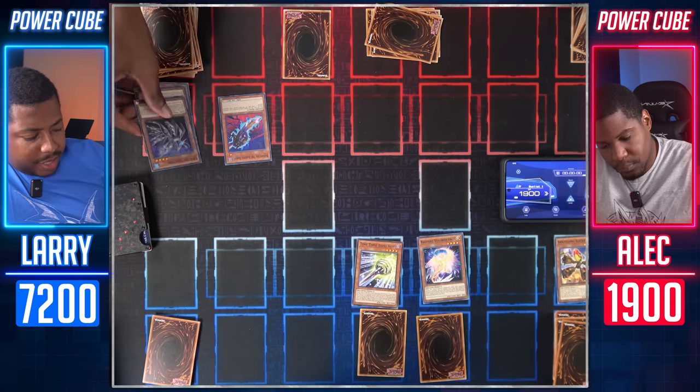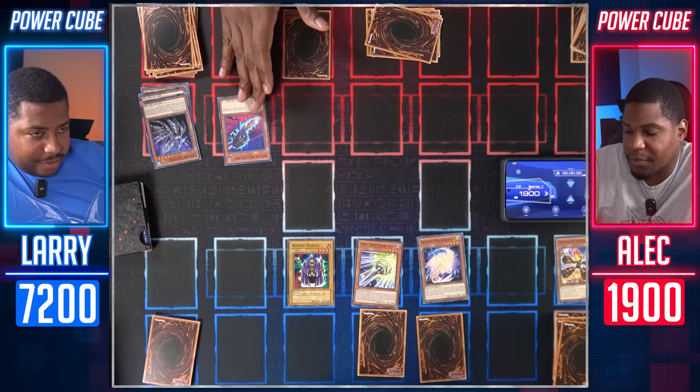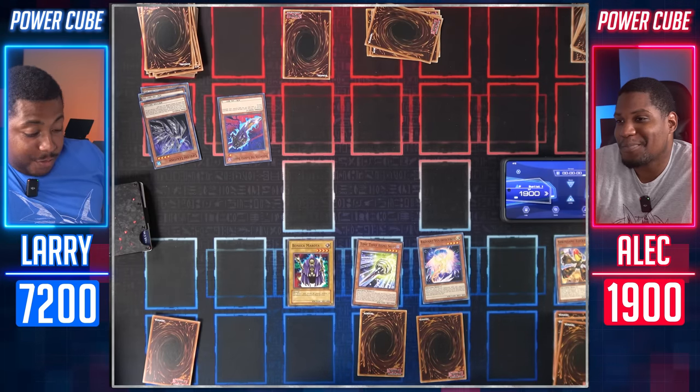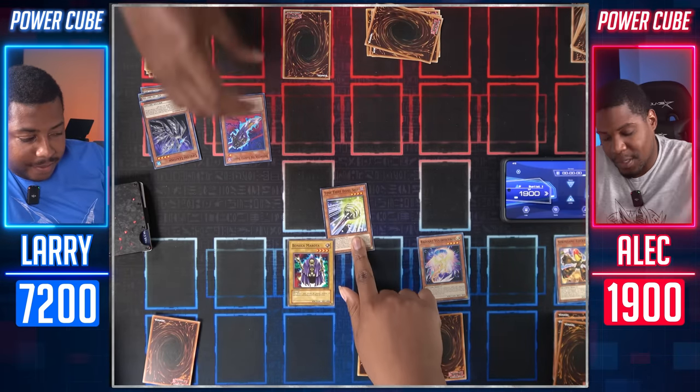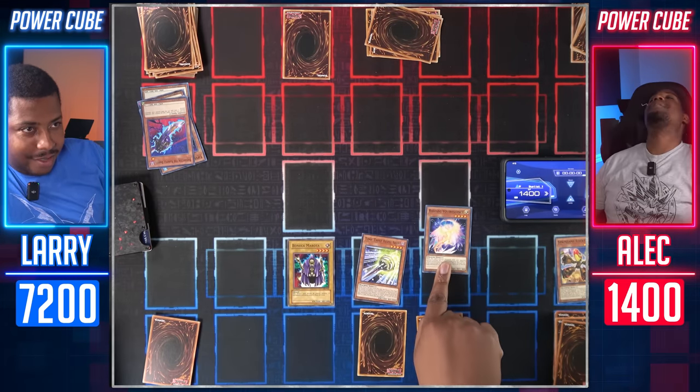I will normal summon — I believe this is Dark Witch — no, this isn't Dark Witch. That's the Marionette. Rogue Doll. I will normal summon the Rogue Doll. I use Bayonetta's effect to drop it to zero. It's not a quick effect — I was just cheating. Moving towards battle — 1000. I'll take 500. 1600 with Vishwa Z. And nightmare is over.